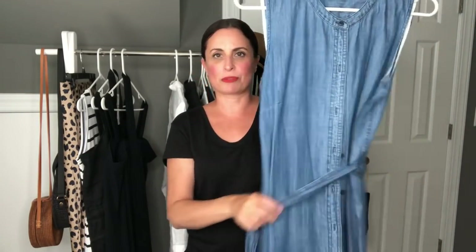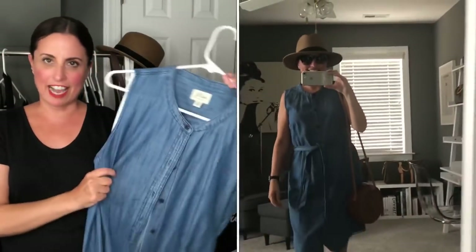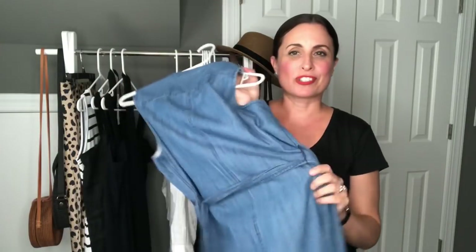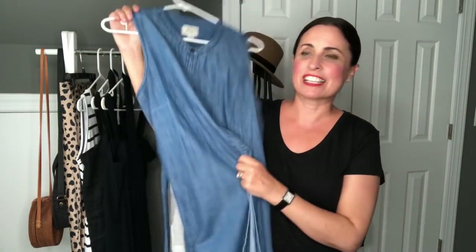Next up I have a dress — a button-front dress with a little tie waist from J.Crew. I actually got this at the end of last year but didn't get much use out of it then. This year I've been wearing it non-stop. It's great on its own, or you can throw a sweater or blazer over it. It's the perfect comfortable chambray top, and I absolutely love denim and chambray — especially lighter-colored chambray and white denim — for the summertime.